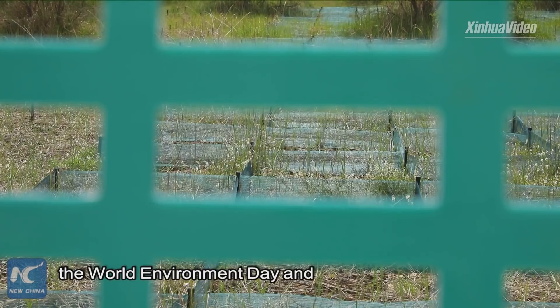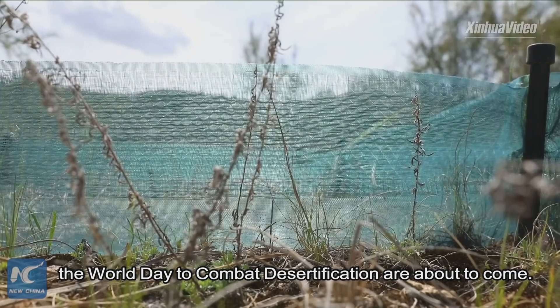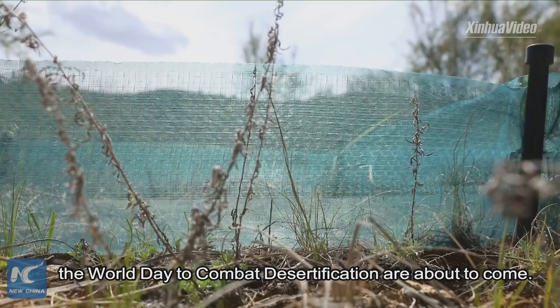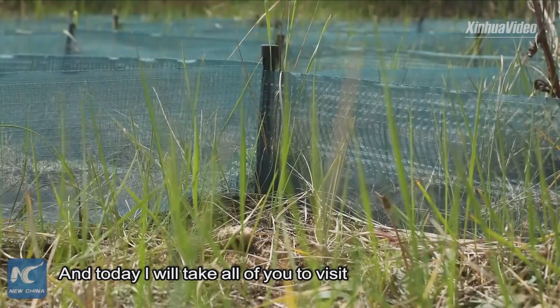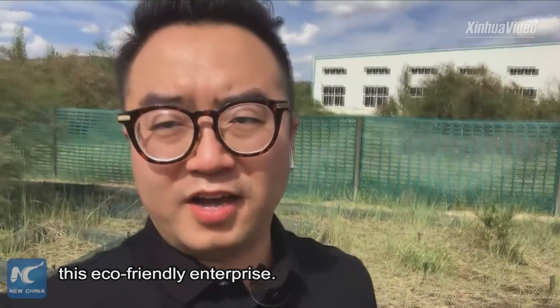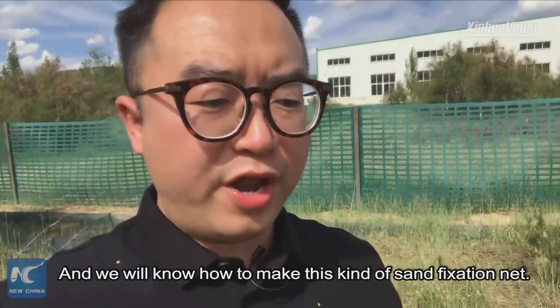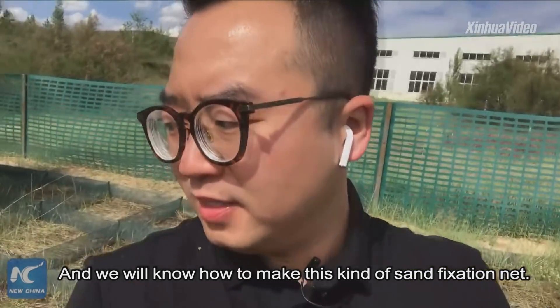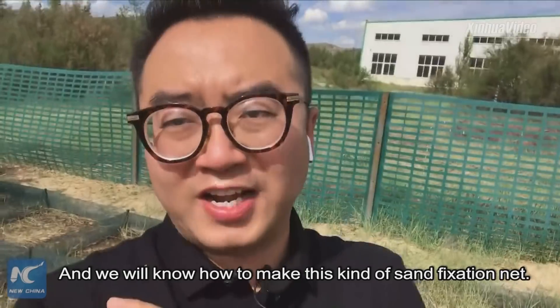Several days later, the World Environment Day and the World Day to Combat Desertification are about to come. And today I will take all of you to visit this eco-friendly enterprise, Gansu Holot Desert Control Technology Company, and we will learn how to make this kind of sand fixation net.